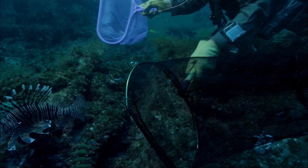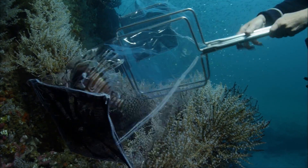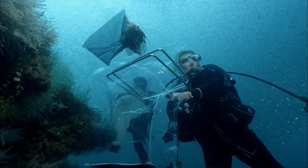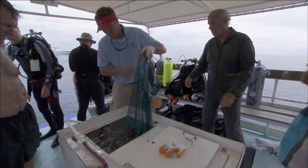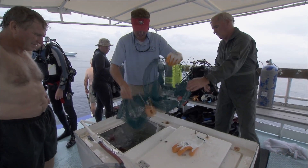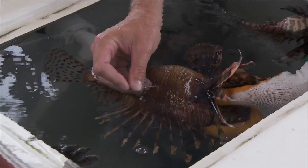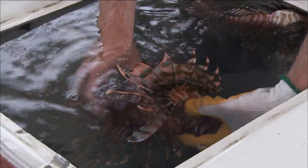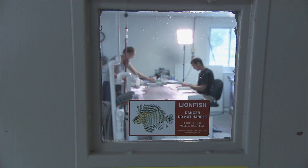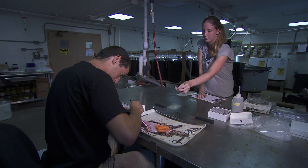A huge number of lionfish lurk around the wreck, and the researchers collect 30 specimens from about 145 feet down. Lionfish aren't good swimmers, but they're still tricky to catch. The poisoned barbs along their dorsal fin can deliver an extremely painful venom. When the captives are brought to the surface, their bellies have swollen due to the rapid ascent. A quick pierce releases air trapped in their swim bladders, and the fish settle into their temporary prison. A few are dissected to extract DNA, critical to solving the mystery of where they came from and how they got into the Caribbean.